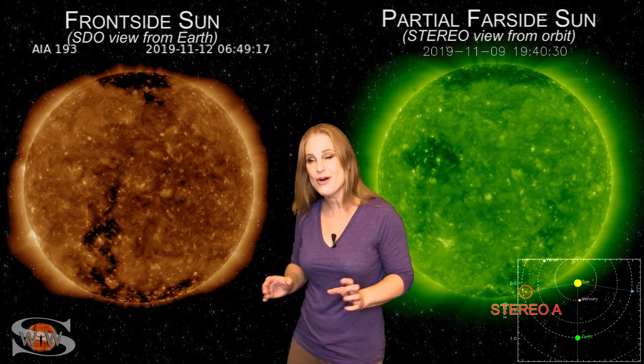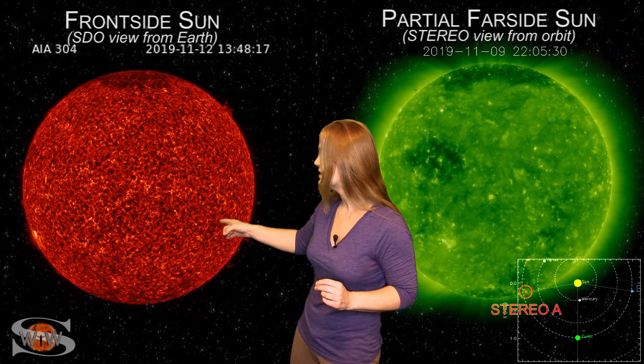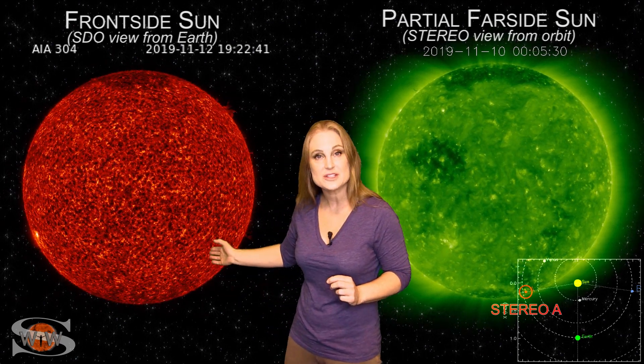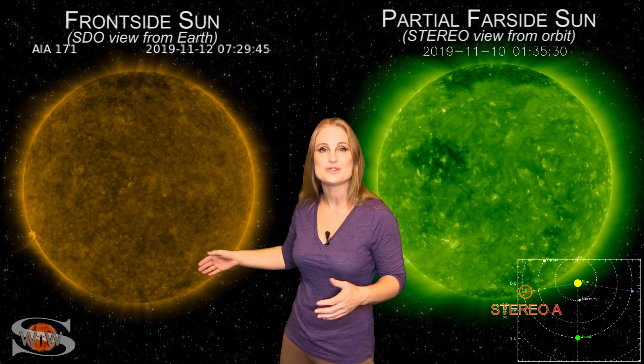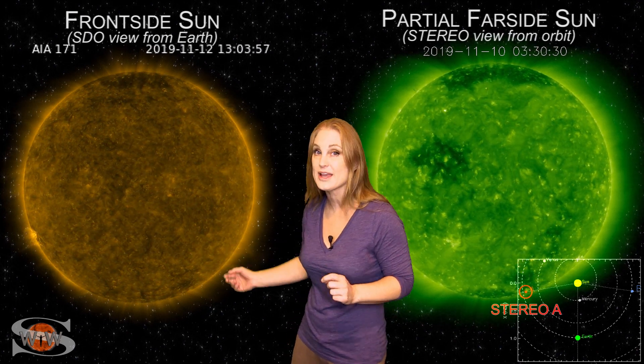But that's not all. We also have a new cycle 25 sunspot right there in the southern hemisphere. This is the second of these new cycle sunspots we've seen in the past week or so. So we're definitely beginning to ramp up on cycle 25. We're not there yet, but we're getting close.